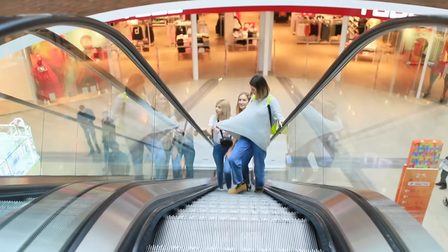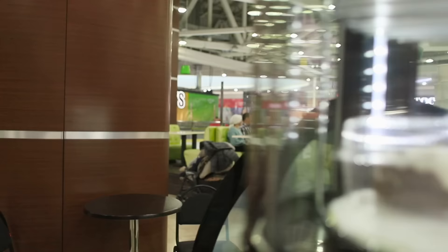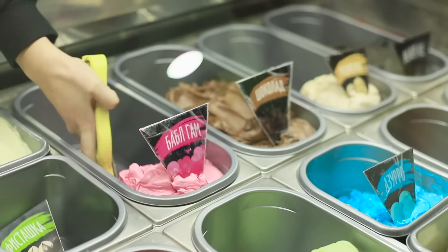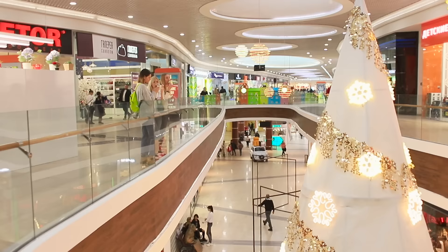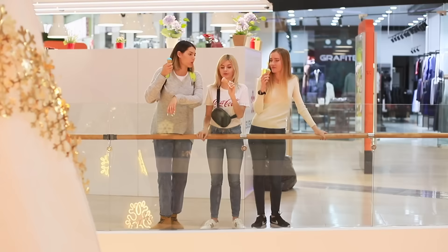Up the escalator, and step one is the ice cream shop! Your mission, if you choose to accept it, is to pick a dessert in your color! That's a pretty tasty mission! Shall we continue?